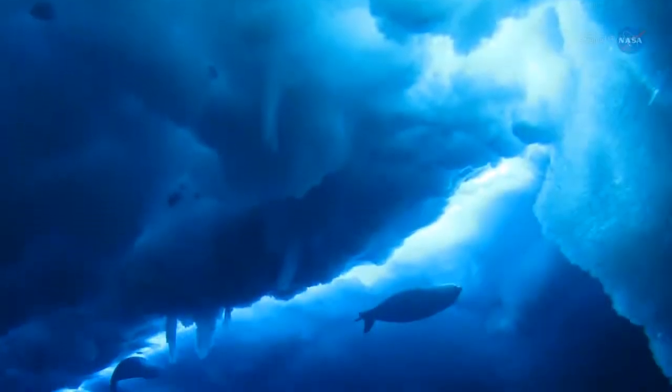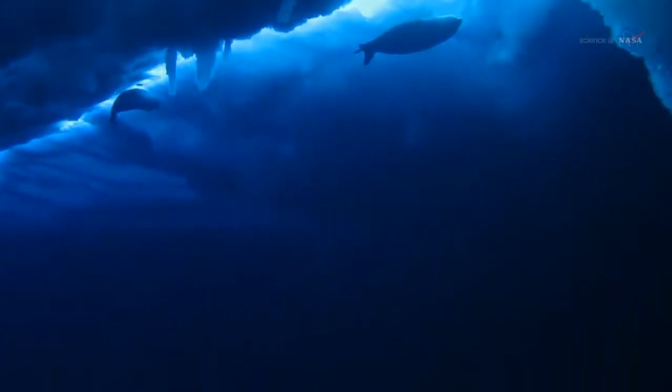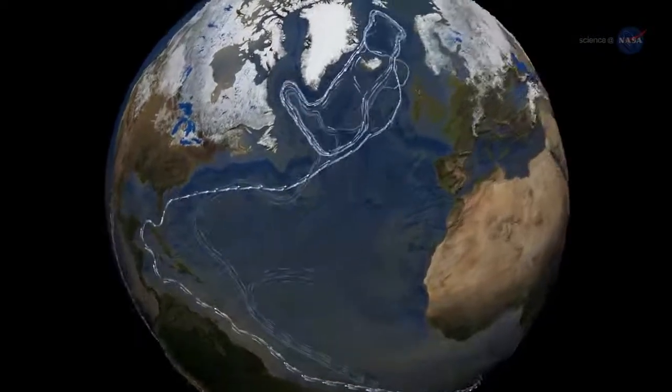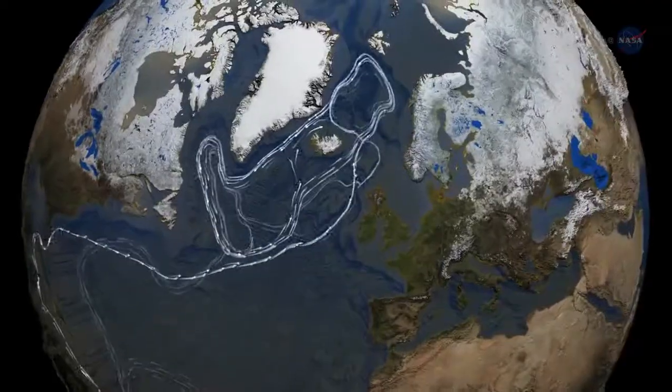The real ocean heat is at a depth of 350 to 400 meters and below. This warm, salty water is of subtropical origin and melts the ice much more rapidly.